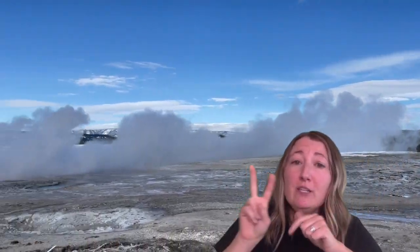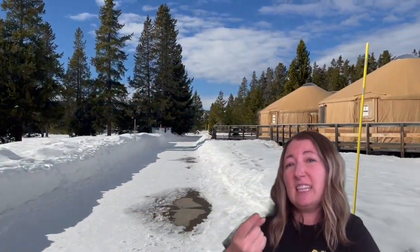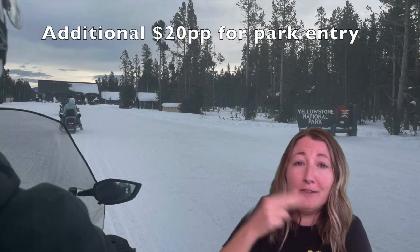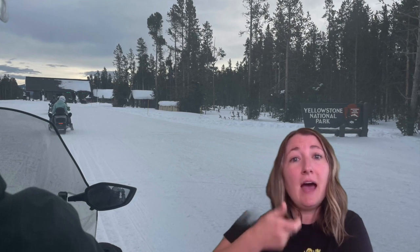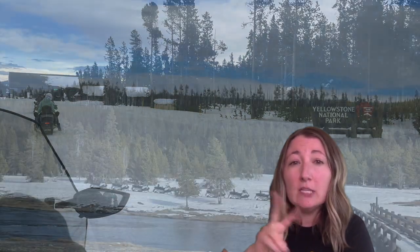It does save you by doing double rider because really you're paying for the cost of the snowmobile. At least with Two Top, it was $320 for single rider and $360 for double rider, because you are needing to pay the fees for each person. That does include a lunch, but it does not include your cost of entry into the park. If you have a national park pass, that gets you in. If not, you have to pay an additional $20 on top of your tour rate.